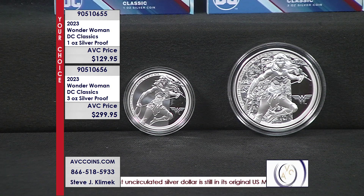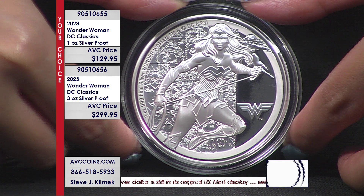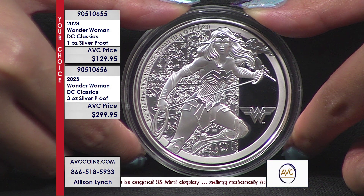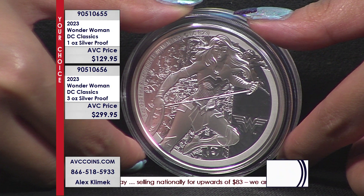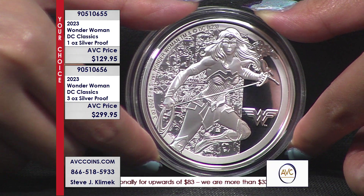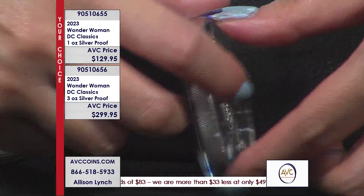Only 5,000 made for that third in the series, only following Batman and Superman which are already over $200. This one right here is the three ounce silver proof, same design — $299.95. This one is extremely limited to just 1,000 pieces, and that's worldwide, folks. Not just here in the United States — the entire world. 1,000 pieces. Talk about limited.